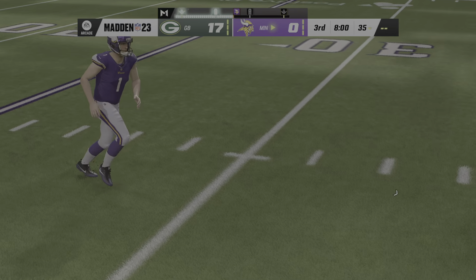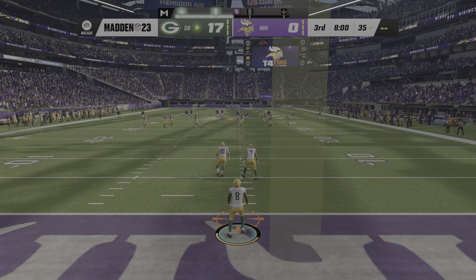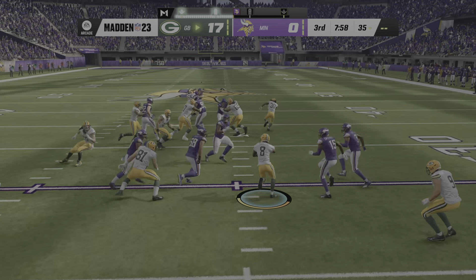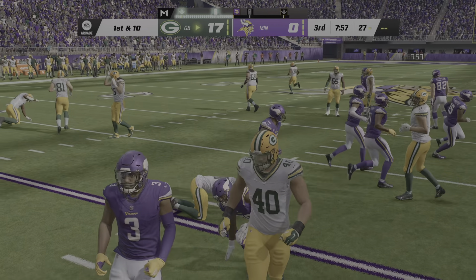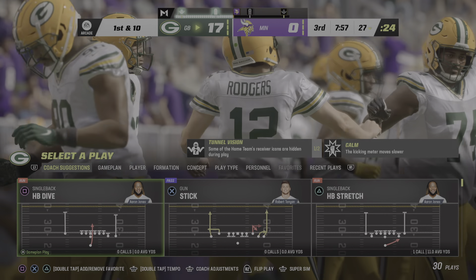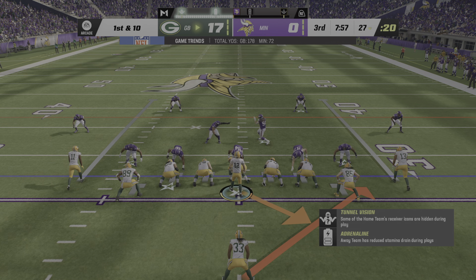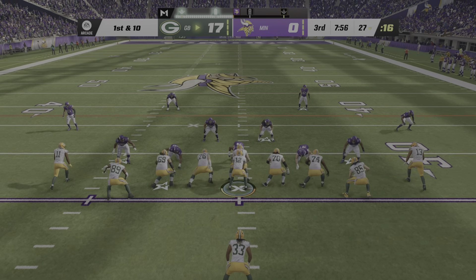Fine work as always as we welcome you back for quarter number three. The Packers are set to receive the kick, and they've got the lead as we are underway in the third quarter. This return will net positive as he gets past the 25 and up to the 27-yard line. The Packers are ready to go. Rodgers will break the huddle and bring the Pack up first and 10 at their own 27.